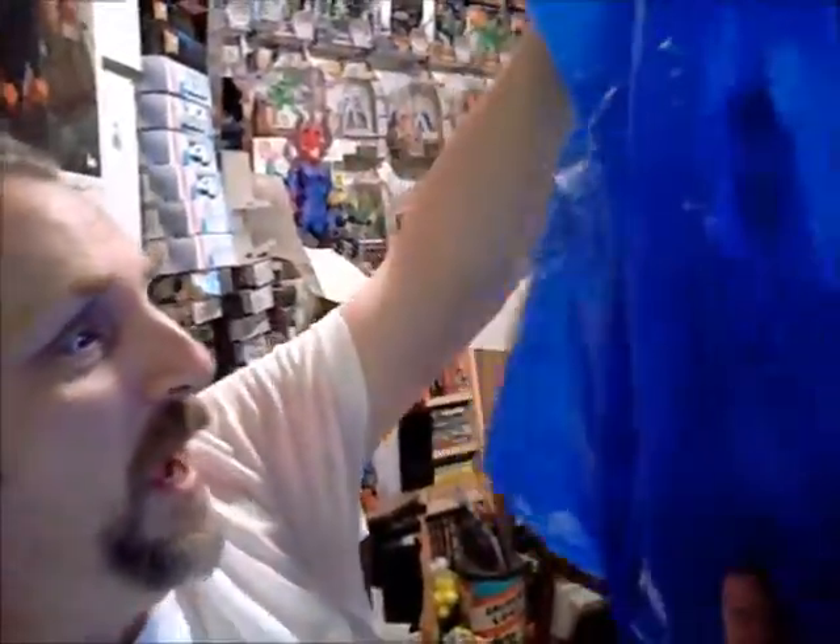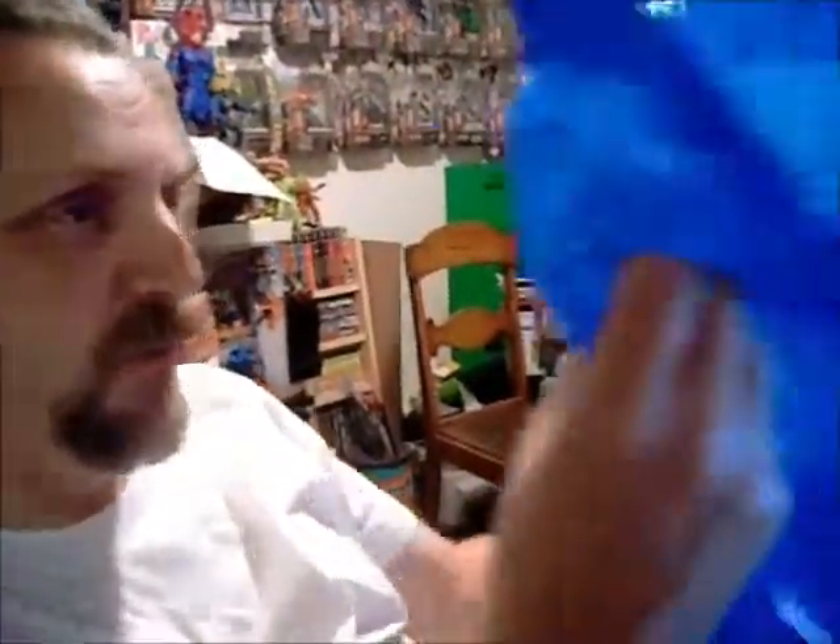Today's bag, as you can tell, is a blue bag. Once more, it is made of that wonderful product called plastic. Let's take a look inside.